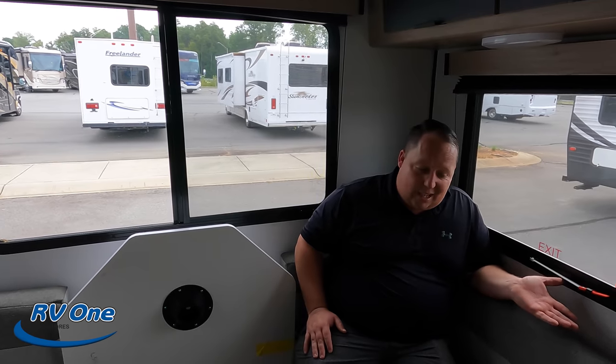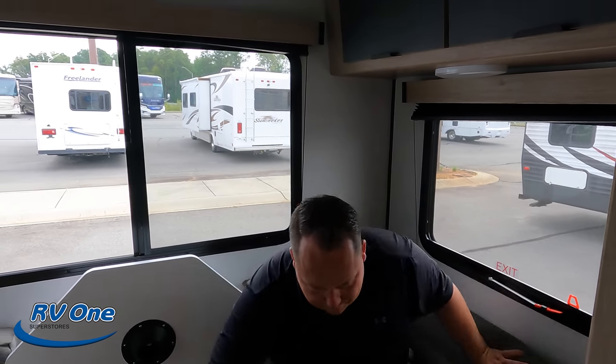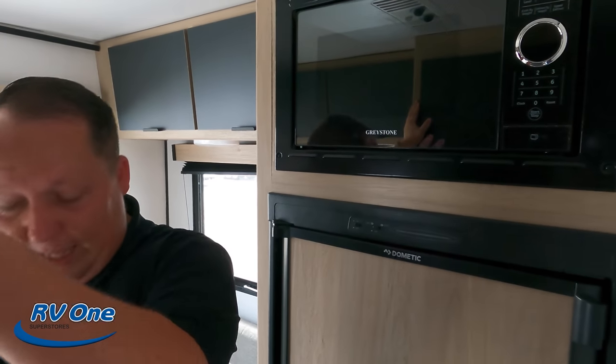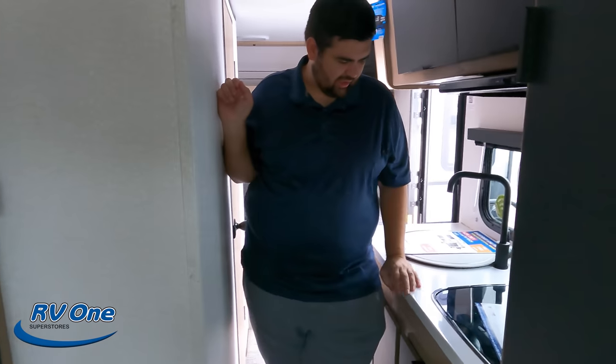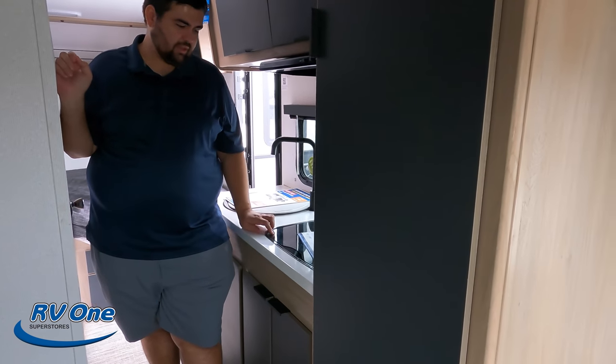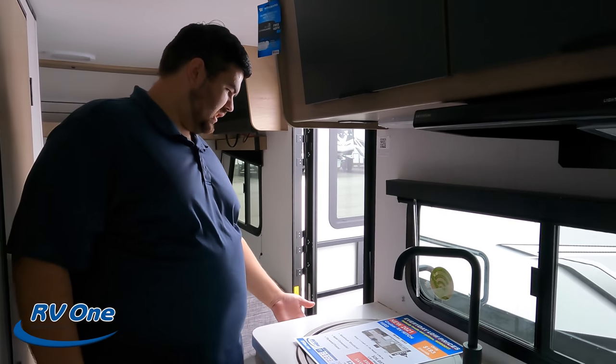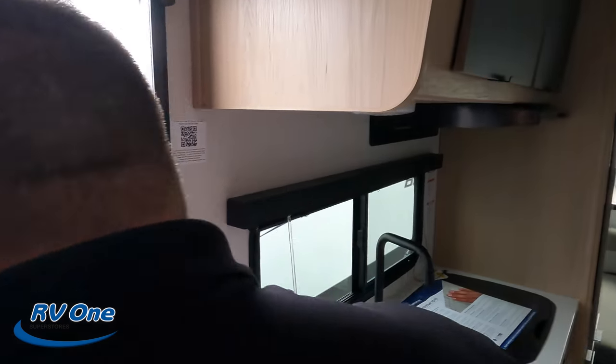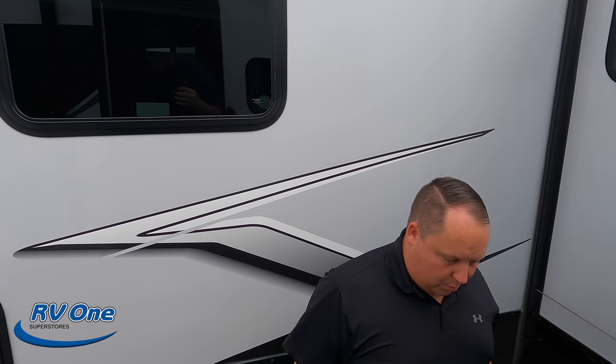Now, three things we dislike. Number one: the small fridge. They could have put the microwave over by the pantry and made room for a bigger fridge with a real freezer. Number two: the small kitchen overall — there's very little counter space, just two burners that take up a lot of room, and they didn't even do a flip-up extension. They could have made the sink slightly smaller or the burners a bit smaller to give more countertop space. Number three: the steps. We've never liked these kinds of steps — fold-up steps are so much better. Also, this door stops partway and doesn't open all the way, which is a bit awkward.